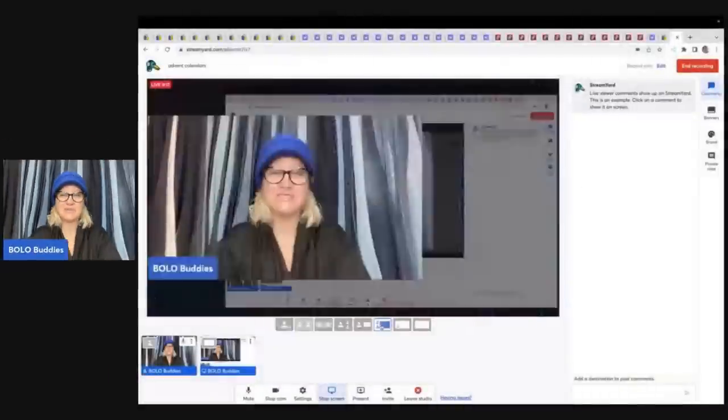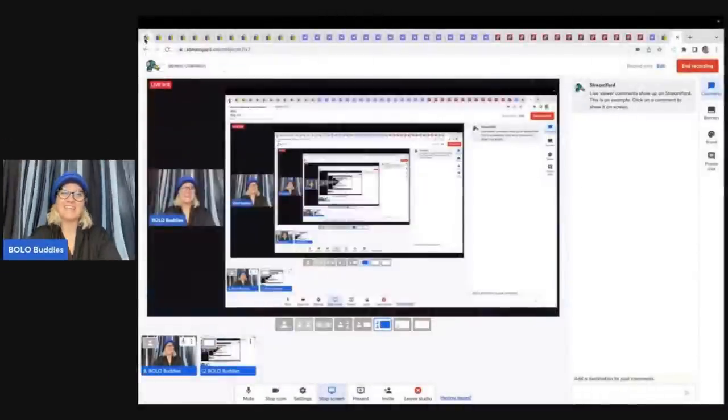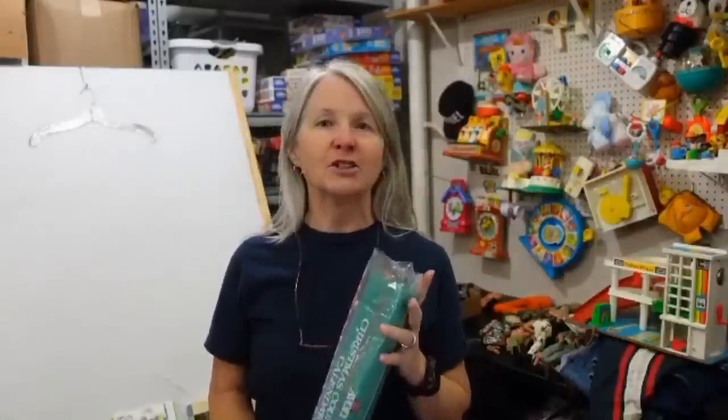Alright, so the first item — let me get it on screen share — is the Avon calendar. I think most of you know about the Avon calendar. If you watch my channel, you've heard me talk about it before. I'm actually going to put in a short clip from the Rebel Reseller. Hi, my name is Rebel, and I'm the Rebel Reseller.